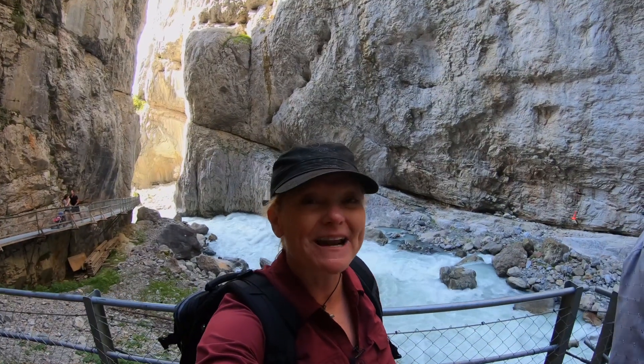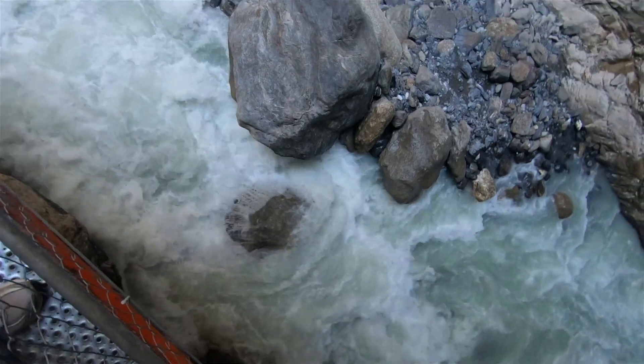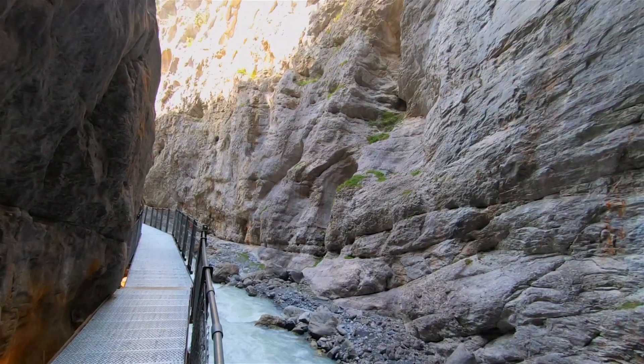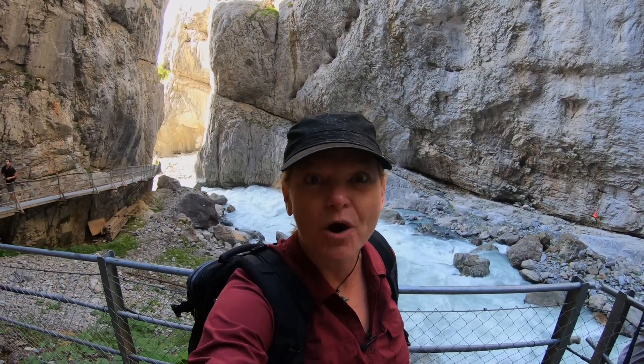Wow, this was surprising! I knew I was coming to a canyon, but I really didn't know how massive and fast this water is. If you come up to Grindelwald, get into the Glacier Canyon to see these rapids. Wouldn't you like to see whitewater rapids? Whoa!